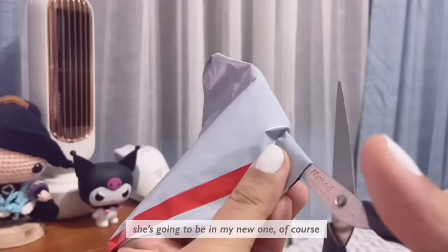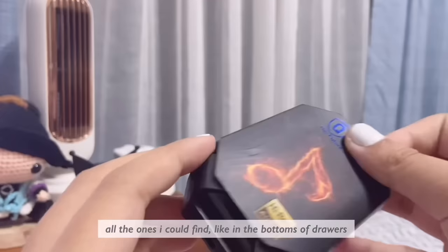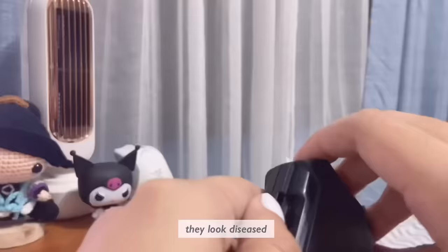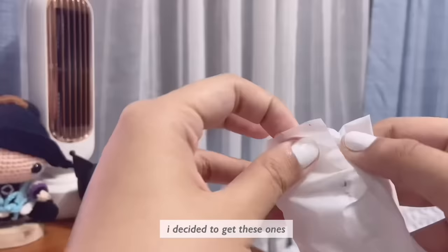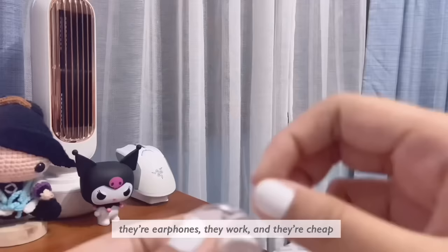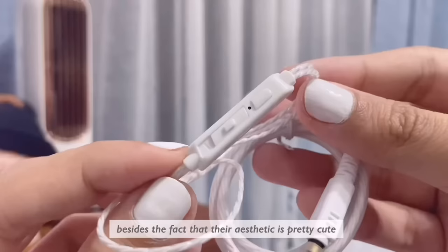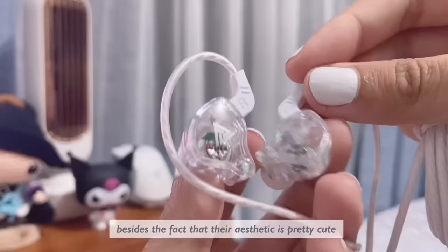She was in my old iPod, she's going to be in my new one. When I first got my iPod, I actually couldn't test it because I had no earphones — all the ones I could find at the bottom of drawers and boxes looked diseased. So I decided to get these ones. There were some reviews on TikTok. For my personal review: they work, and they're cheap. There isn't anything else of note besides the fact that their aesthetic is actually pretty cute — I love that it's clear or transparent. It's so 2000s.